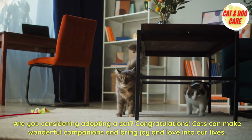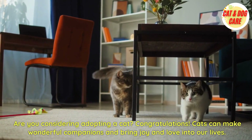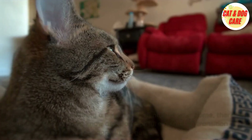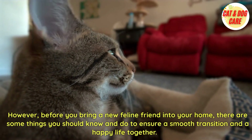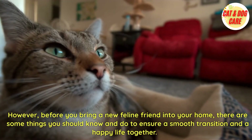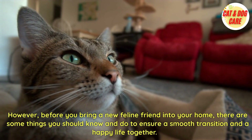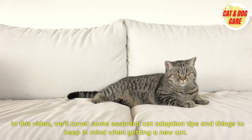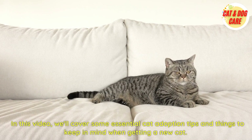Are you considering adopting a cat? Congratulations! Cats can make wonderful companions and bring joy and love into our lives. However, before you bring a new feline friend into your home, there are some things you should know and do to ensure a smooth transition and a happy life together. In this video, we'll cover some essential cat adoption tips and things to keep in mind when getting a new cat.